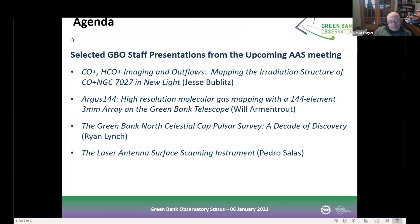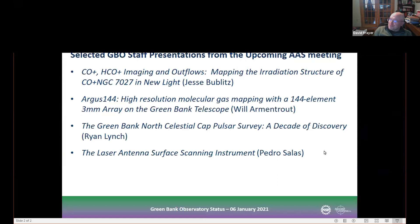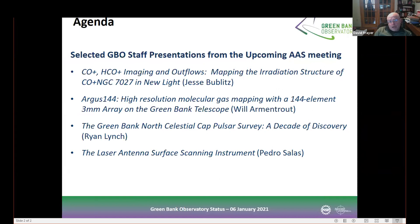Hello everybody, welcome to the Green Bank Community Zoom. Today we'll be talking about four staff members who will be going over their AAS talks. Welcome everybody. Happy New Year. And just a reminder to everybody that the 21B proposal call is out and the GBT proposal deadline is February 1st at 5 p.m. Eastern.